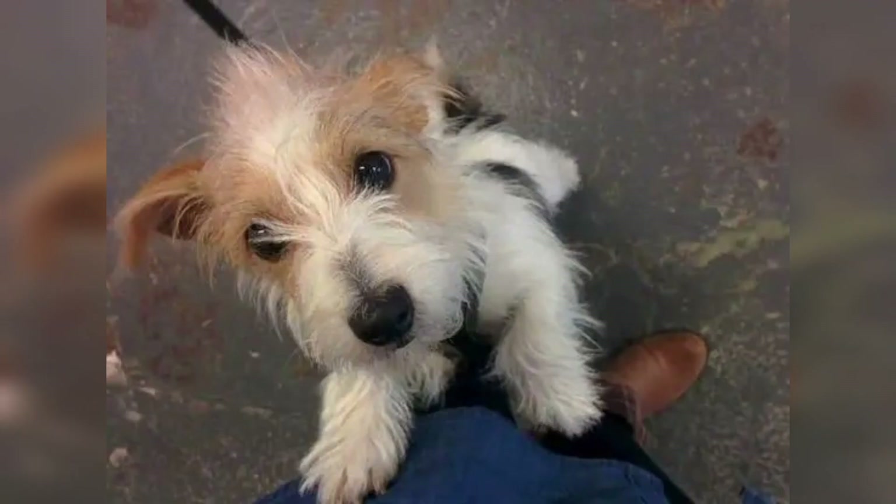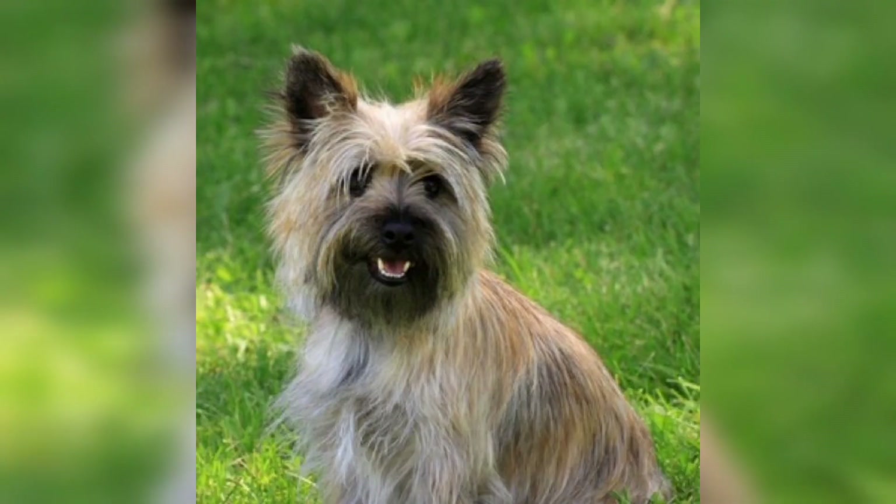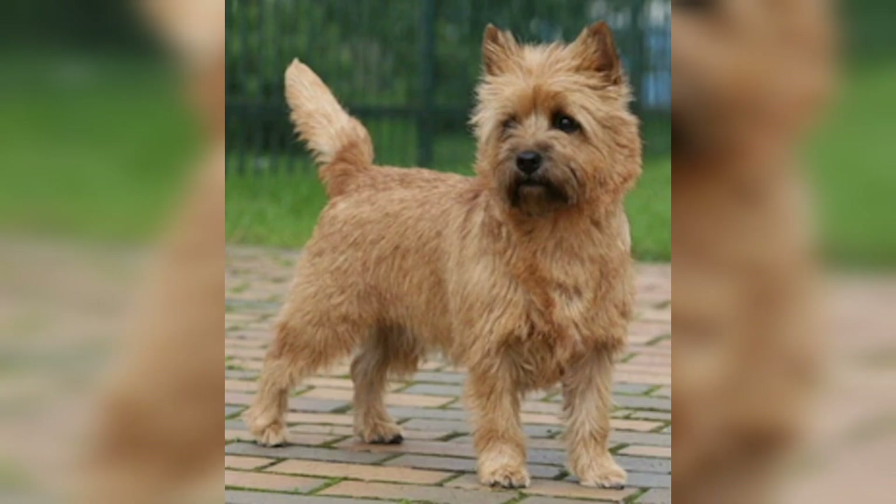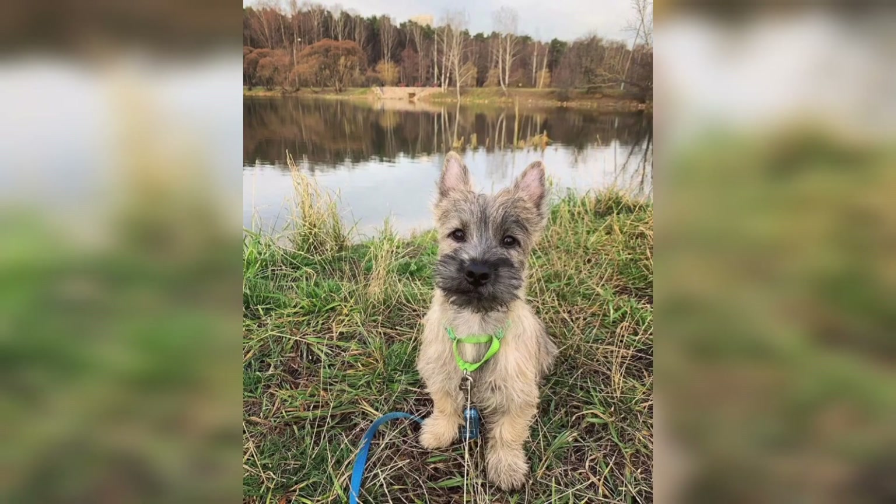They have a broad head and small erect ears. Their body is compact with relatively short legs, and their tail is naturally carried upright. Cairn Terriers have a soft undercoat, but it's a shaggy, water-resistant outer coat that gives them a gentle appearance.